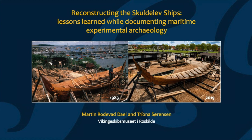For the past few years, Martin and I have had the shared responsibility of working with the documentation of the various different reconstruction projects that have taken place at the boatyard. The paper we're going to present today is based partly on our own personal experience, but also on the experience that the museum has gained through the last three decades of working with Maritime Experimental Archaeology.